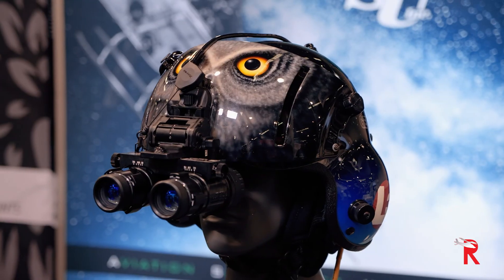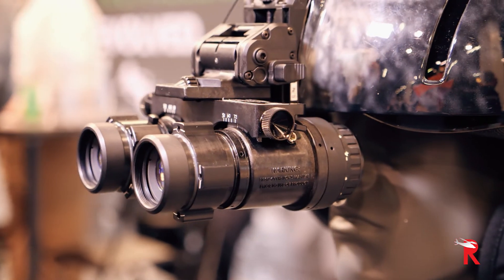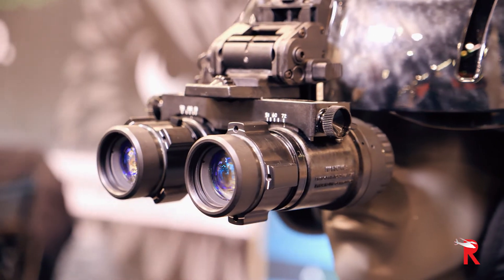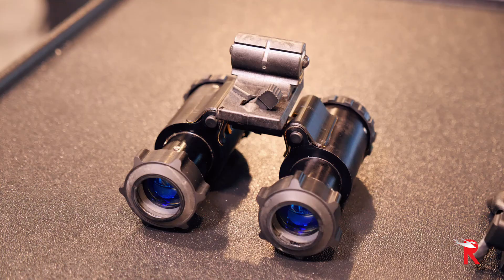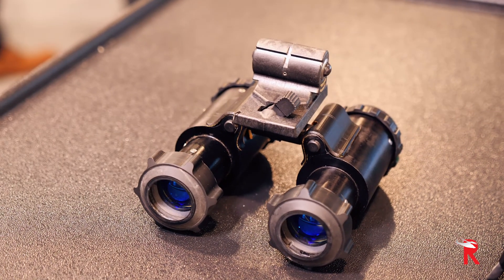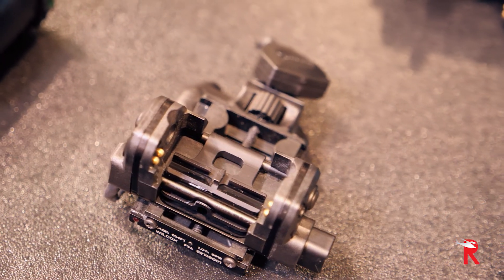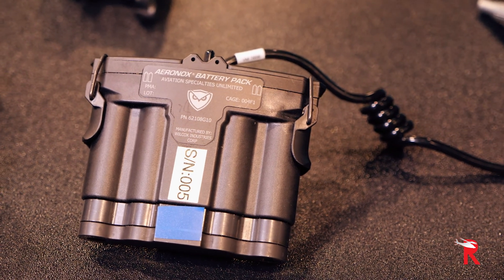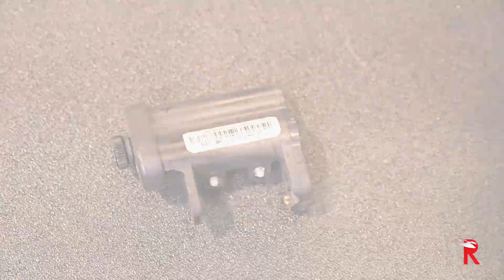GPMS has introduced new technology in the form of a TSO'd aviation night vision goggle battery pack and aviation night vision goggle mount. The combination of the two systems is referred to as Aeronox. It's the first TSO'd battery pack and mount combination in the world. Some of the features are it's lighter weight, it's durable, and it's fully maintainable.